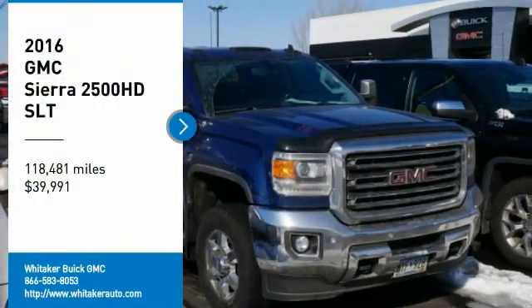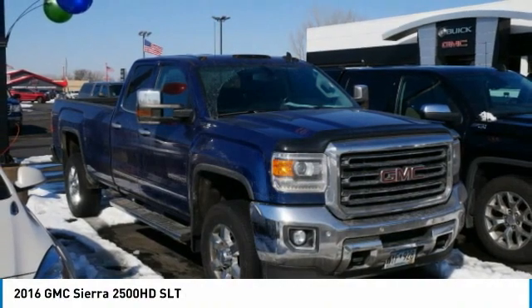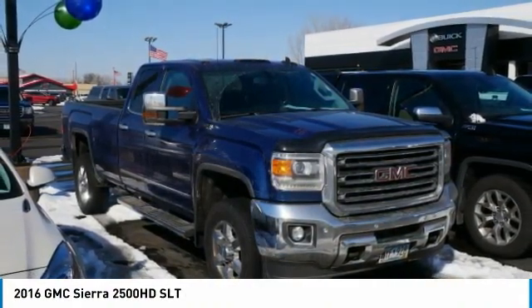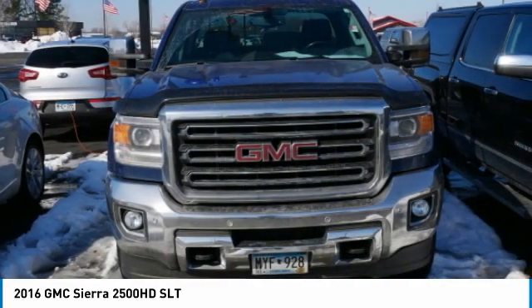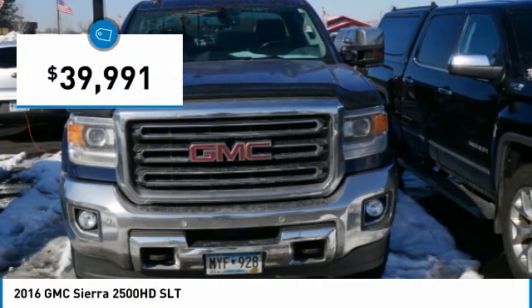Make a great choice today with the 2016 GMC Sierra 2500 HD. The GMC Sierra 2500 HD has all your workhorse basics covered. No worries here. And is priced below $40,000.